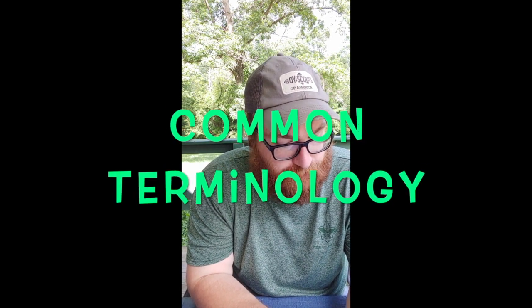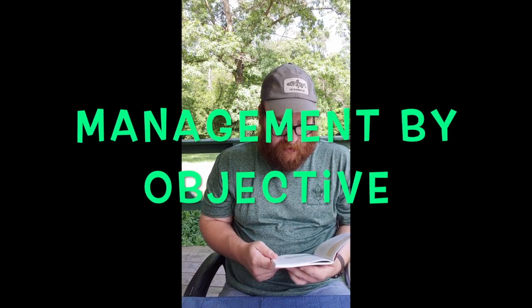Common terminology: in the past, individual agencies had their own terminology, but part of what makes ICS so effective is that everybody knows what all the acronyms and search terms mean. Management by objective: incidents are managed by setting and working towards specific objectives. Objectives should be ranked by priority, as specific as possible, attainable, and if possible given a working time frame. Objectives are accomplished by first outlining strategies — general plans of action — and then determining appropriate tactics, which is how the strategy will be executed.